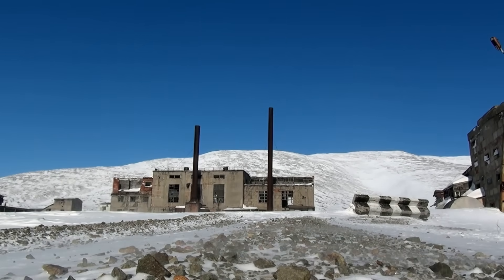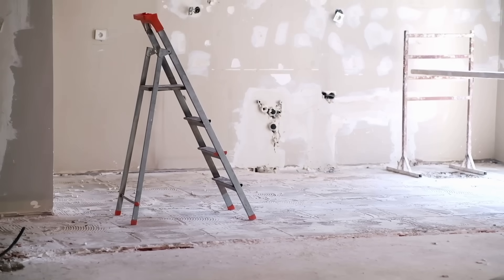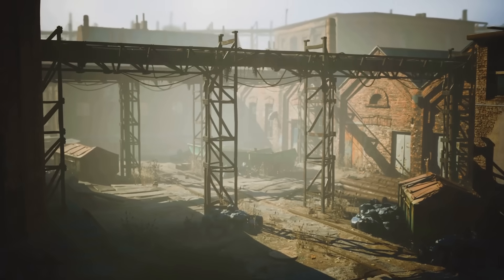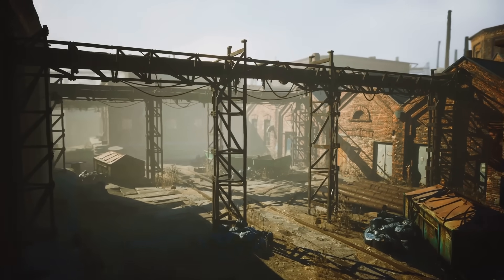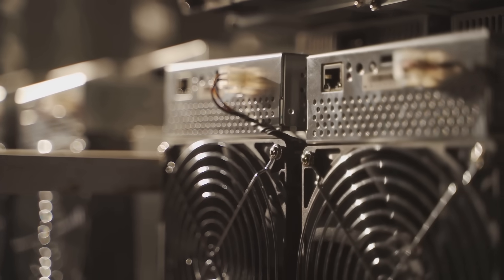Transforming this abandoned plant into a mining hub not only breathes new life into the structure but also creates jobs and boosts the local economy. So if you've ever wondered what to do with that old factory down the street, just remember — with a little creativity, it could become the next big thing in crypto mining.